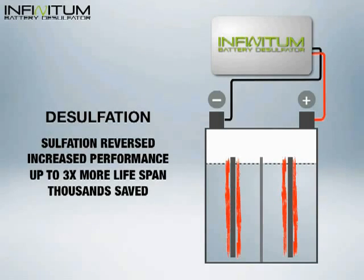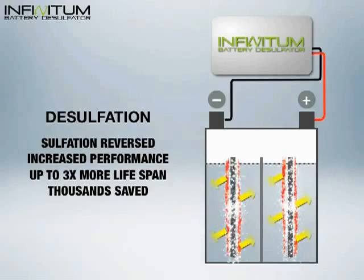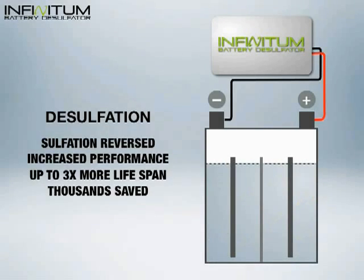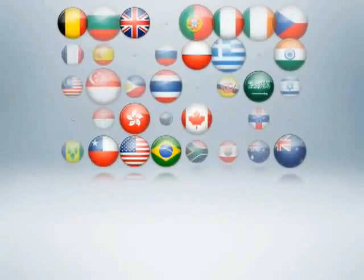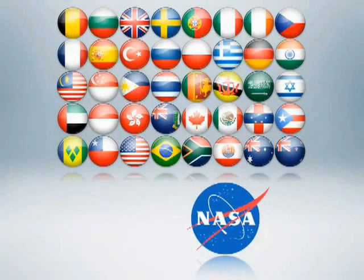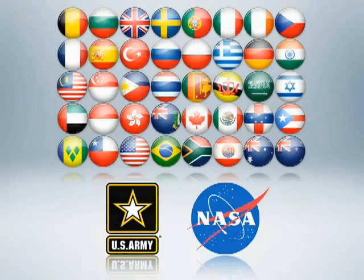The Infinitum Desulfator generates an electrical pulse that shatters the crystal formation within batteries, returning essential chemical compounds required for your battery's performance and longevity. With thousands of satisfied Infinitum users in over 47 nations worldwide, you too can enjoy the benefits of this revolutionary technology developed by NASA and used in the US military. Infinitum battery desulfators — own one today.